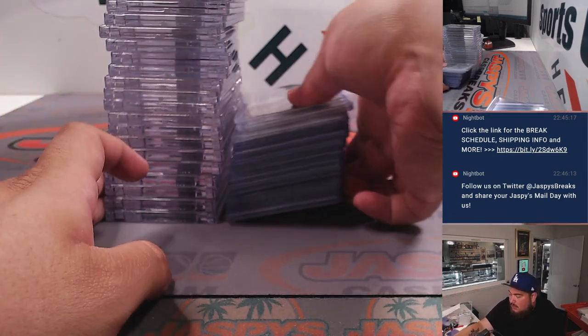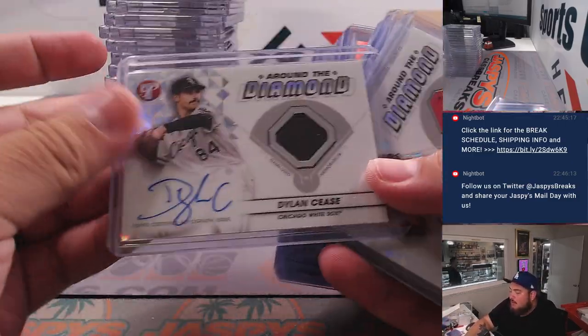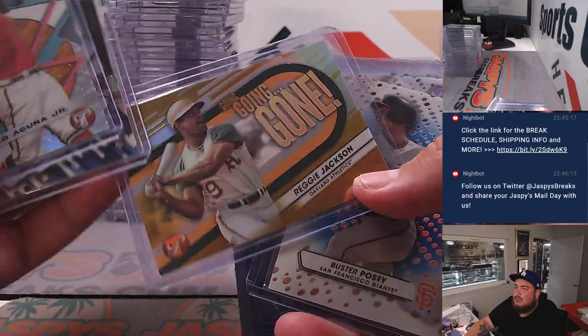Let's go with a little top-loaded card action. So of course we got a nice Hideki Matsui Around the Diamond numbered to 50. We got a Dylan Cease, a Max Fried patch autograph, another Dylan Cease, and then oh snap — a Reggie Jackson Bold Going Going On.